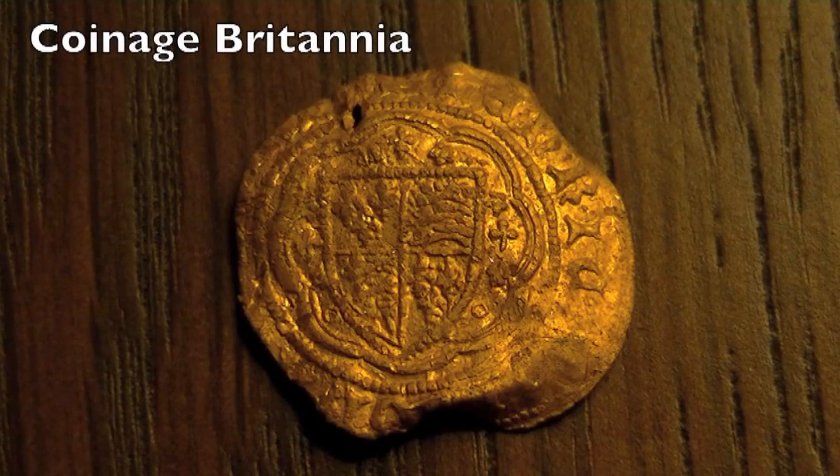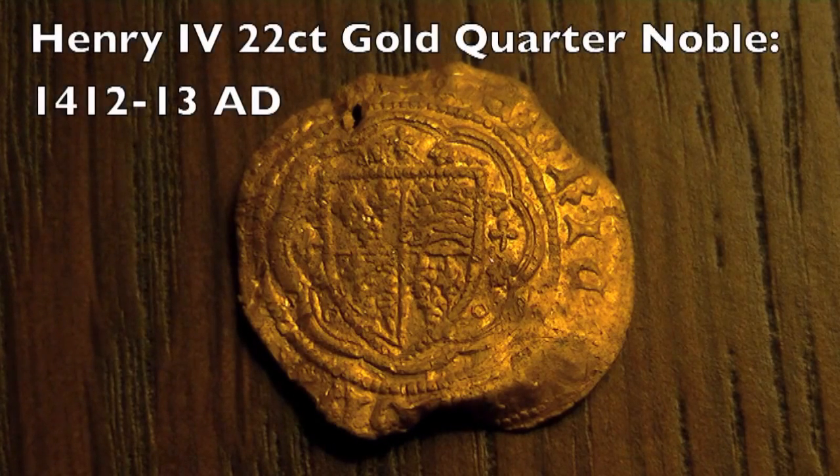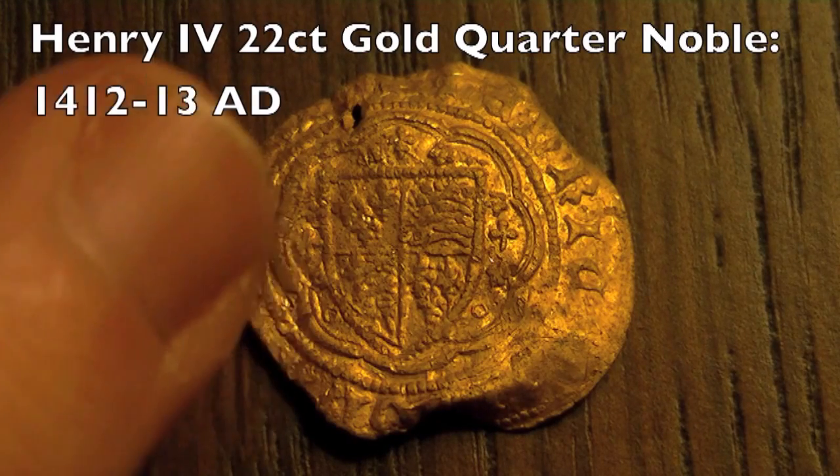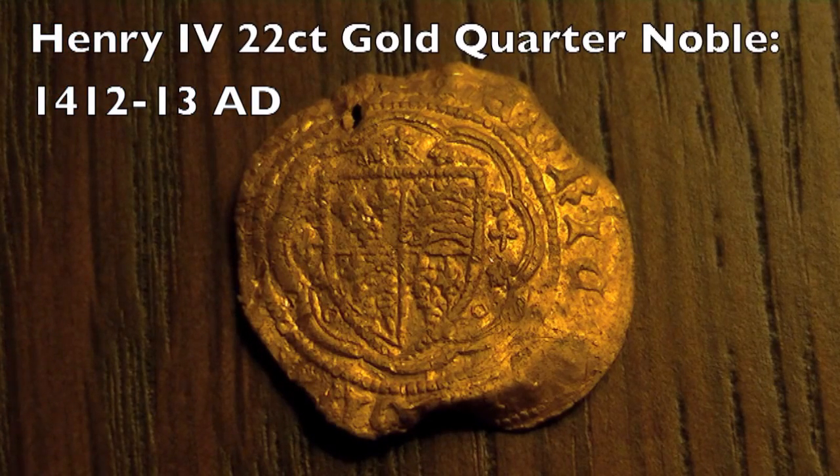This is Coinage Britannia, carrying the same YouTube username — you'll see my videos under Historical Harperture Society. This is my find of the year: a Henry IV gold quarter noble, or the old 20 pence. It's a 22-karat gold hammered coin dating from 1412 to 1413 AD. It's from the light coinage, but we can tell it's Henry IV from the tray foils and annulets beside the shield, which are clear on the other side. This was found with the Garrett Ace 250 with a 15 by 17 inch coil, at around two inches deep in pasture land.